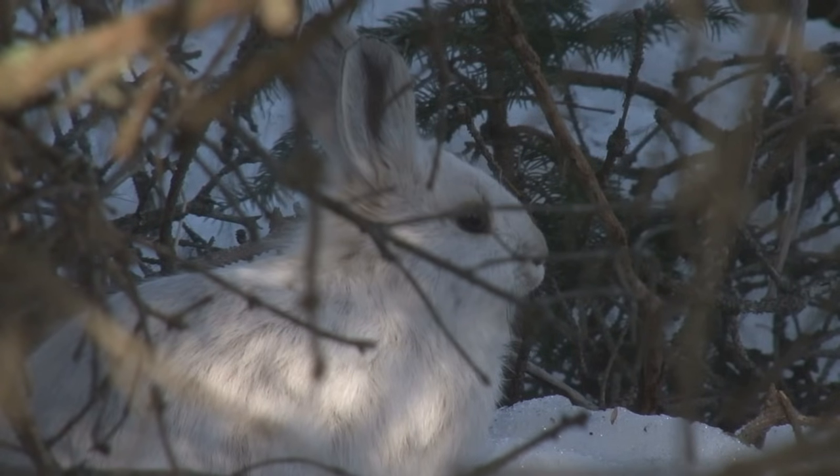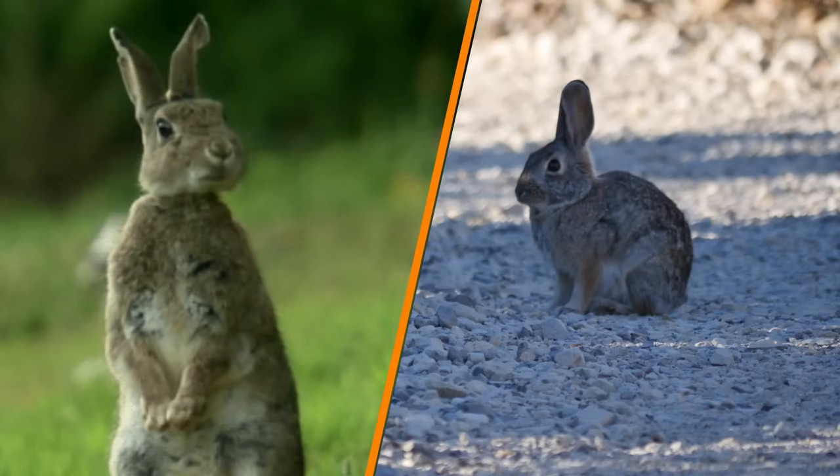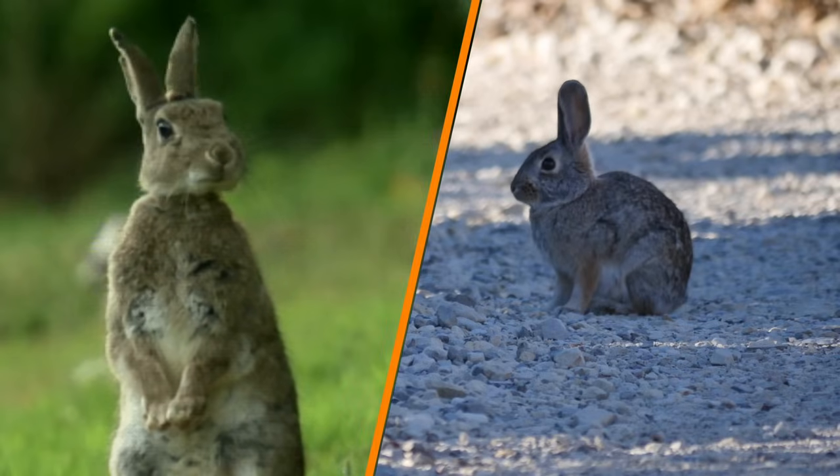You could also say that hares are braver than rabbits. While the latter hide in their warrens when they feel threatened, hares usually try to outrun predators, and in most cases they succeed. To distinguish between hares and rabbits, you can also take a look at their fur. You'll notice that hares have some black marks on their bodies.